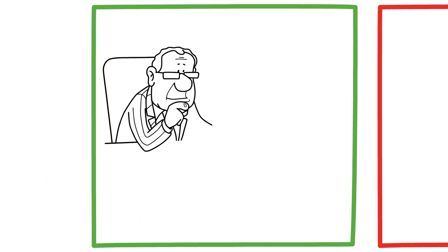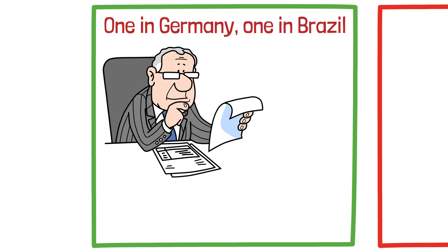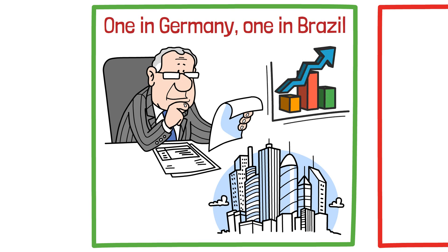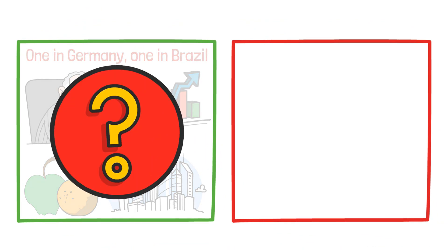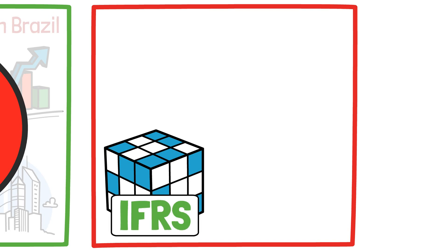Imagine this: you're an investor looking at two companies in different countries — one in Germany and one in Brazil. They're in the same industry and both look profitable, but their financial statements are like apples and oranges. How do you compare them fairly?